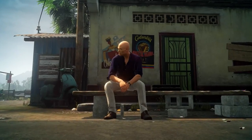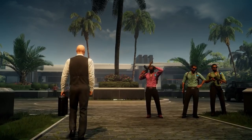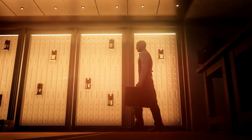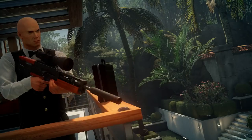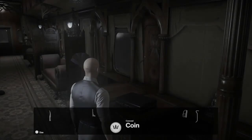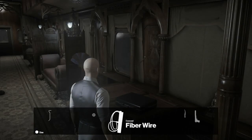We heard you and we agree. The briefcase is awesome. That's why we're bringing it back in Hitman 2. It can do so much more than conceal your sniper rifle. Now you can put nearly any item in the briefcase.